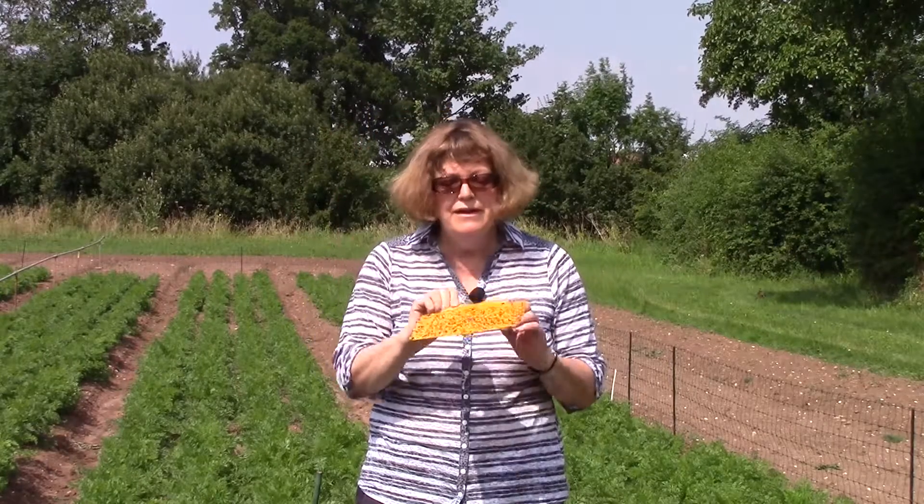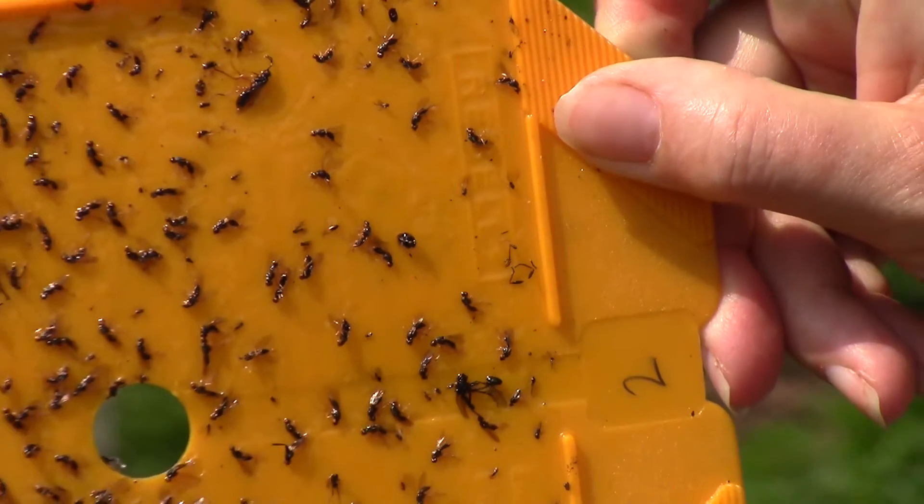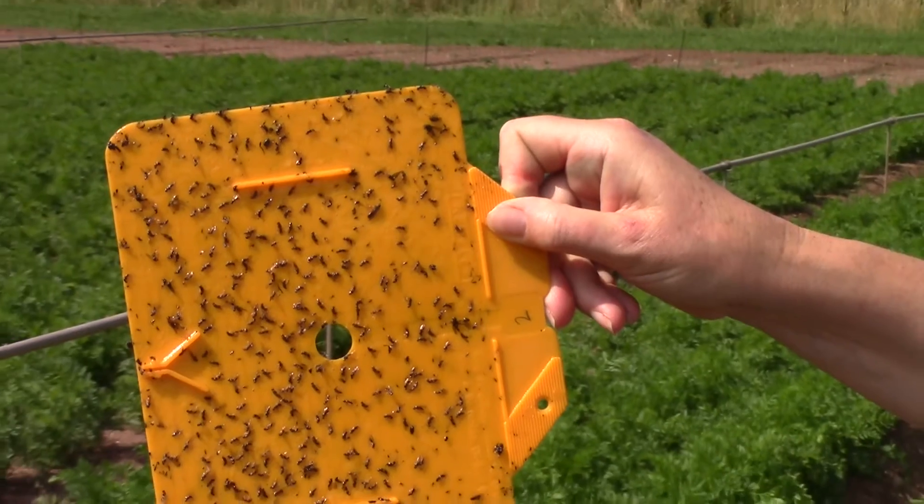We monitor fly numbers using yellow-orange sticky traps like this one, and all the black objects on the surface here are actually carrot flies, so we've got a pretty good infestation here.